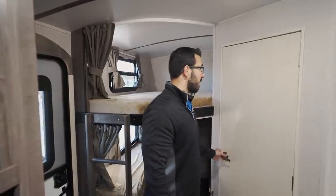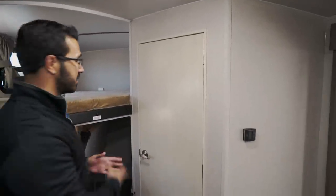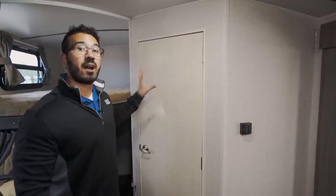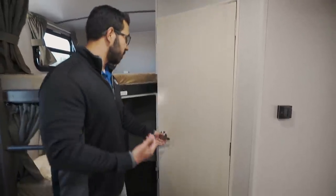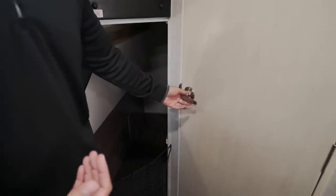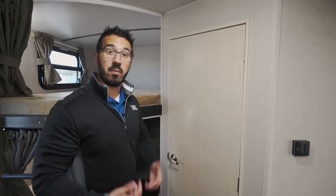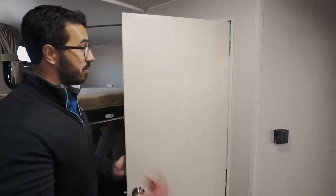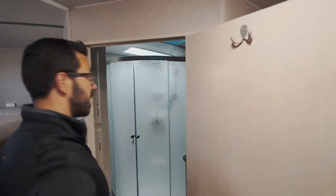In the back is the bathroom, carrying that same dark and light wood contrast. One thing I always highlight with Winnebago towable units is their interior doors — some of the best in the industry. They're framed in actual wood rather than plastic, shut every time just as they should, and don't pop back open. When RV shopping, check the doors and you'll see exactly what I mean.